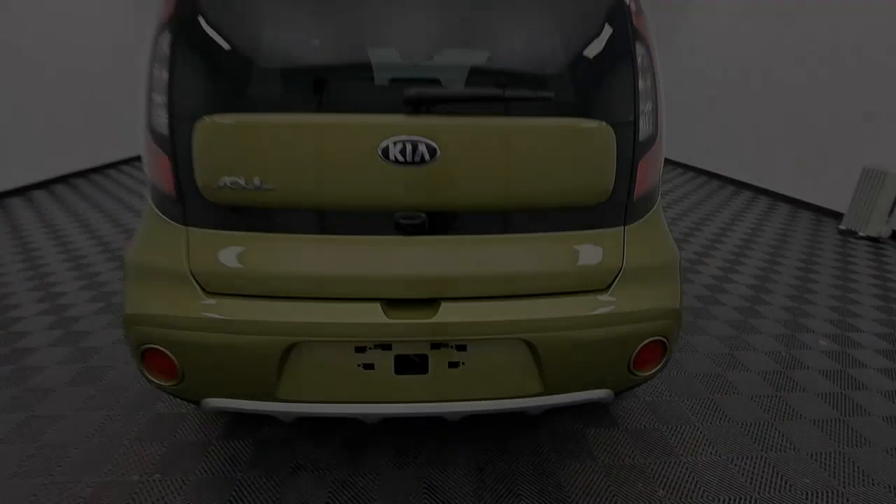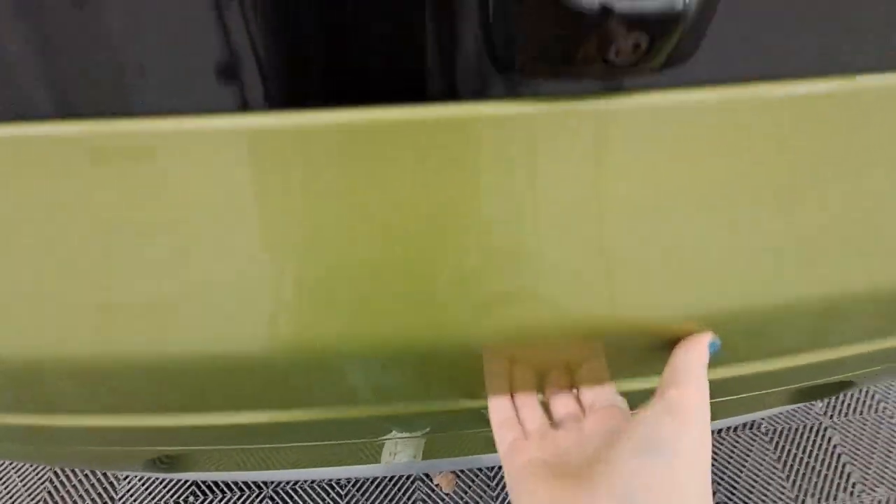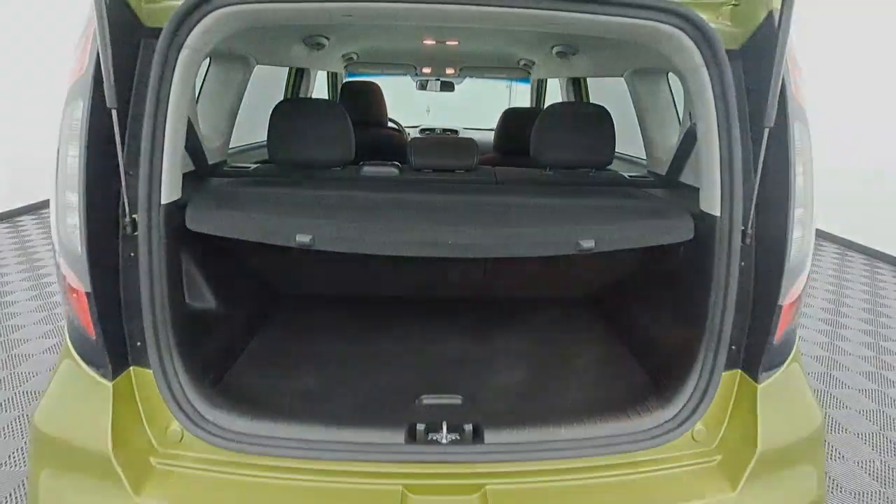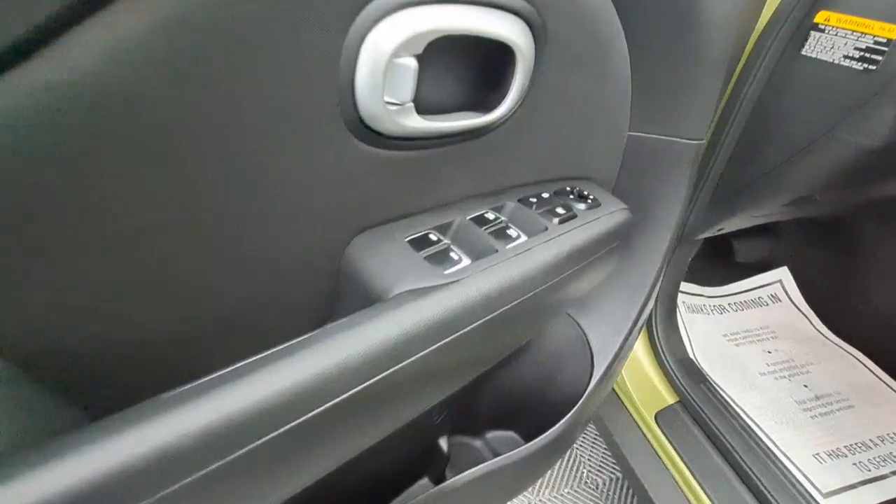Apple CarPlay and/or Android Auto, Keyless Entry, Fog Lamps, Heated Mirrors, Satellite Radio, Backup Camera, Electronic Stability Control, Aluminum Wheels, Alarm, Steering Wheel Audio Controls.